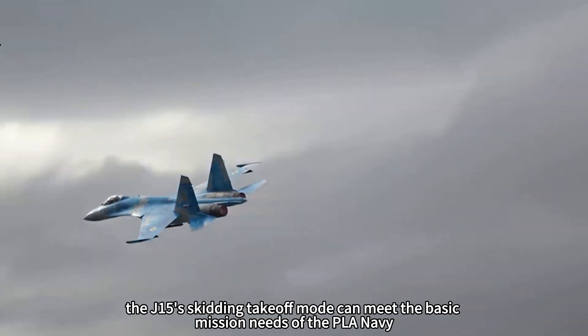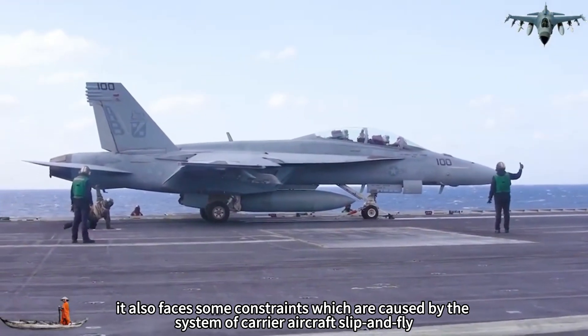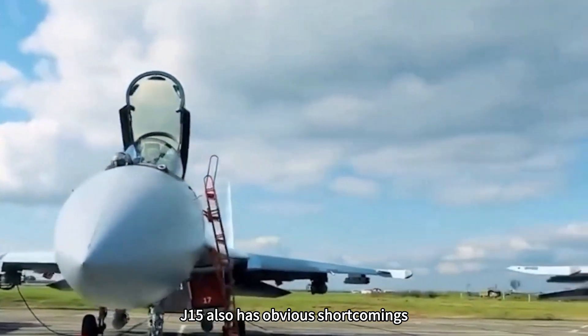All in all, the J-15 with its skidding takeoff mode can meet the basic mission needs of the PLA Navy. However, it also faces constraints caused by the ski-jump carrier aircraft system. Of course, the J-15 also has obvious shortcomings.